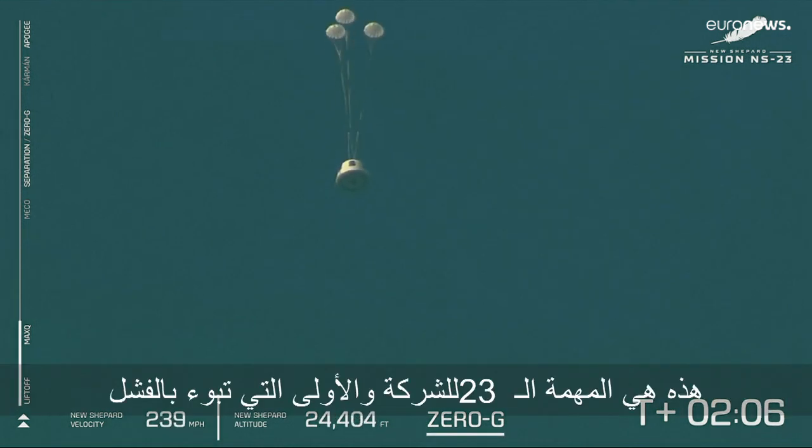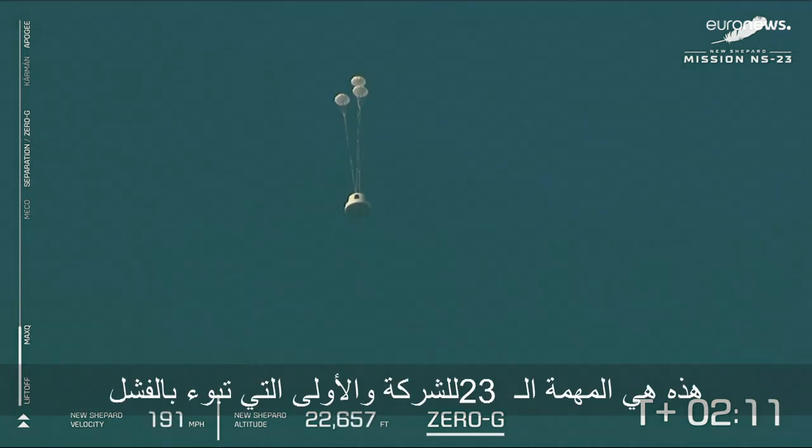It appears we've experienced an anomaly with today's flight. The capsule was able to escape successfully. We'll follow its progress through landing.